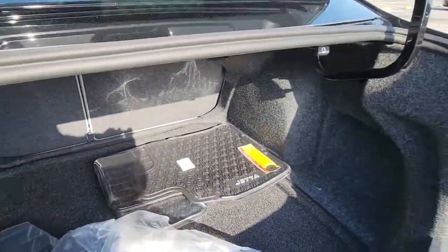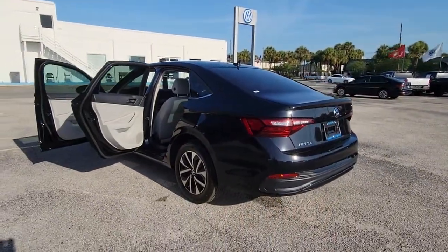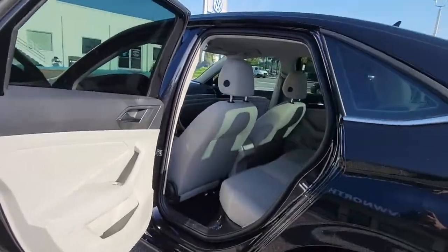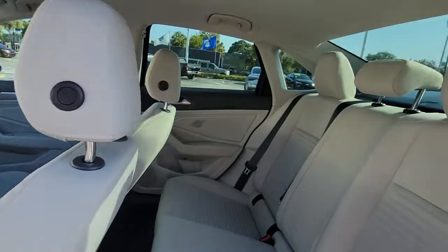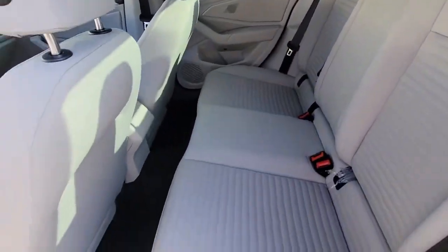These are just some of the great options this vehicle comes with: keyless entry, heated mirrors, backup camera, aluminum wheels, blind spot monitor, steering wheel audio controls, Wi-Fi hotspot, Bluetooth connection, stability control, traction control.